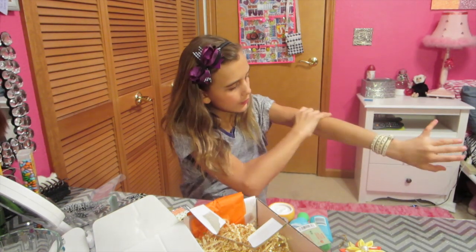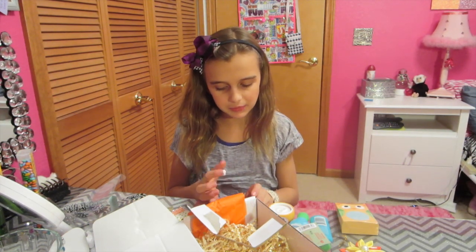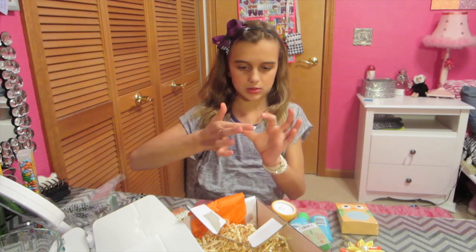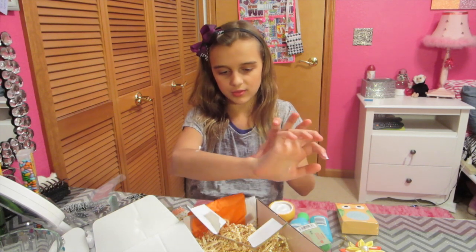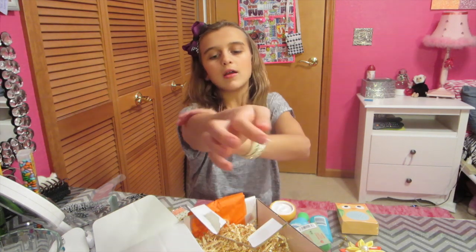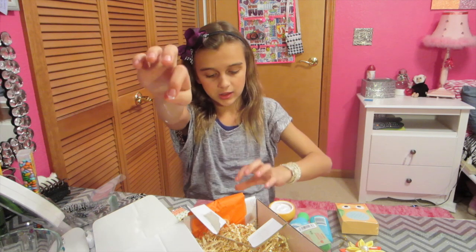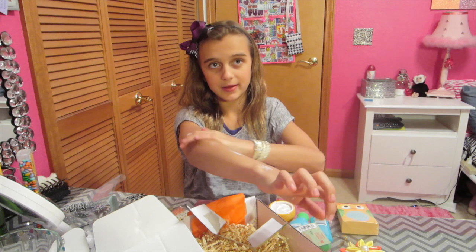Oh my gosh, it smells like fall — the smell of fall. We didn't really get any leaves in fall or anything. It's like it's snowing. There's leaves outside but there's also snow, so it's kind of weird — this is our fall. You know what's weird? Already you can hear Christmas songs on the radio, and Thanksgiving hasn't even happened yet.